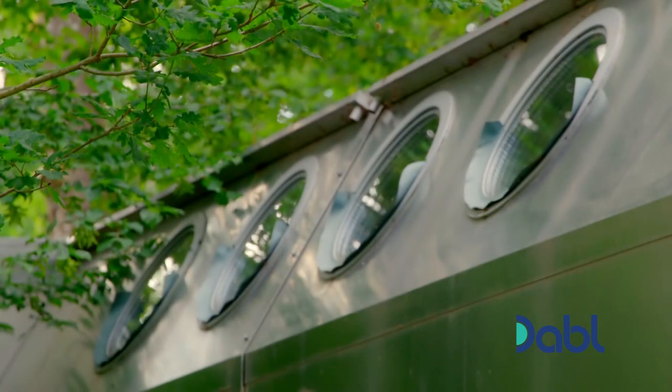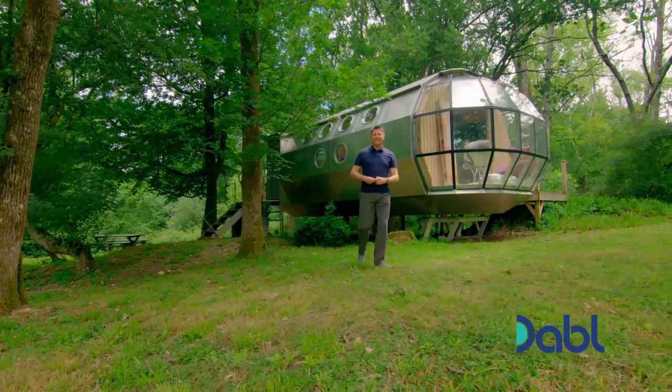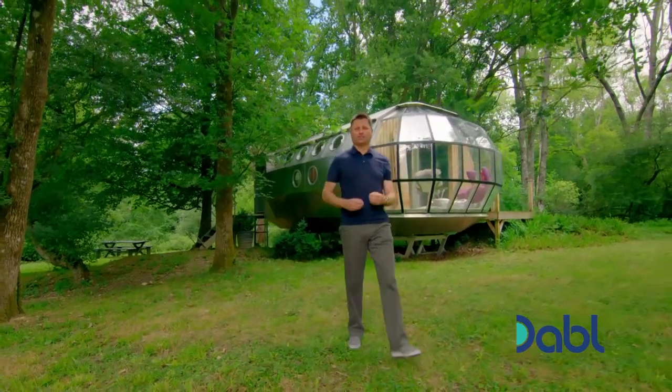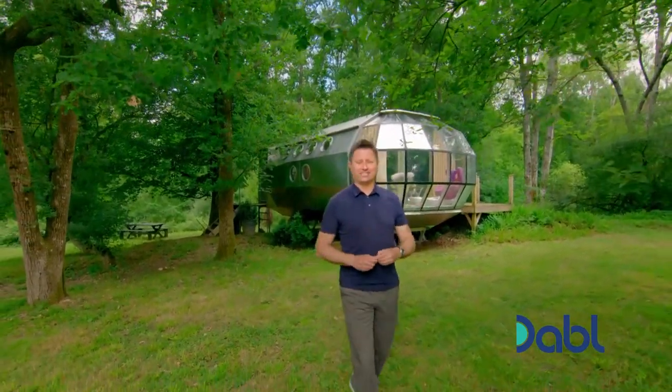This is so much more than just being a static caravan. It's an airship. It's a beautiful, modern flight of fancy that provides aspirational, functional, but most importantly, fun accommodation that can land almost anywhere.